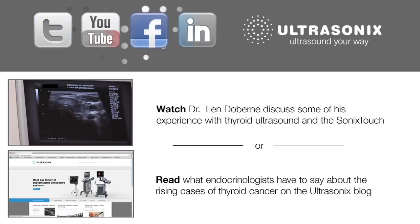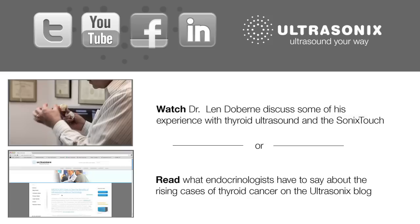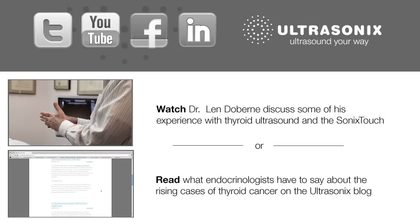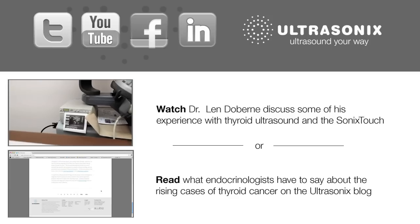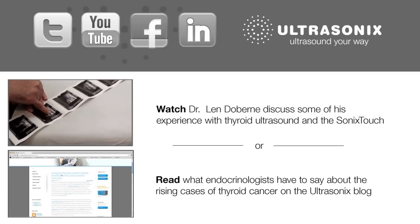There was some talk about endocrinologists doing ultrasounds, but it was a very small number of people doing it. I taught myself thyroid anatomy and I taught myself needle biopsy and developed my own technique, and I just started doing it entirely under ultrasound guidance.